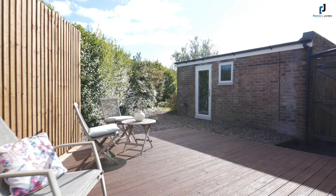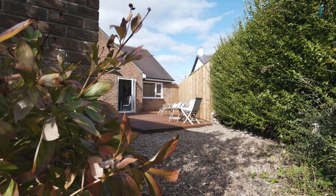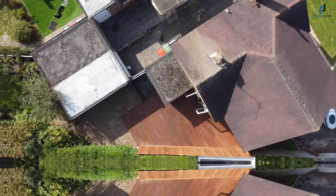Double glazed French doors then lead out onto a south-facing decked patio that overlooks a mature lawn garden, well stocked with trees and shrubs providing a beautiful element of privacy.